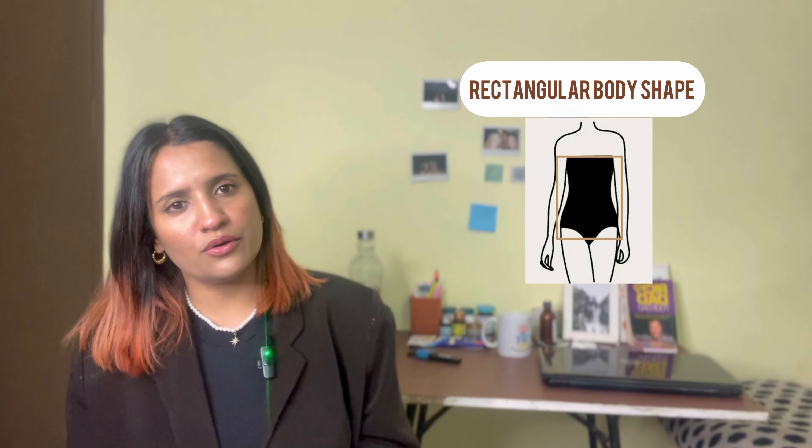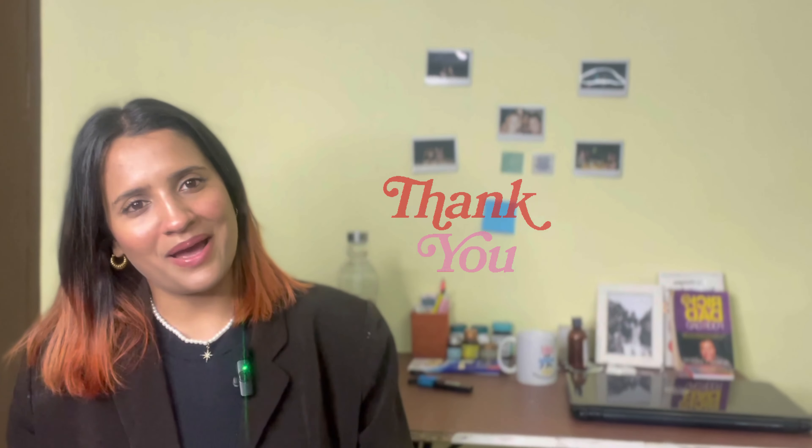That's it for today — I hope it was helpful and informative. If you liked this video, please subscribe to the channel. In the next video I will be talking about how to style a rectangular body shape. Thank you for watching — bye bye!